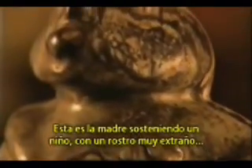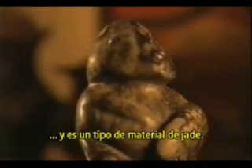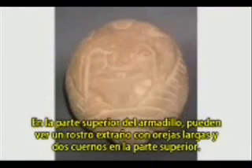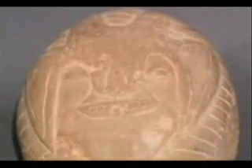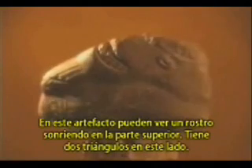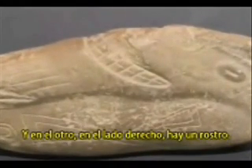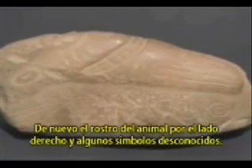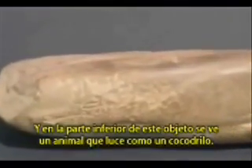This is the mother holding a child — a very strange face — and it's a kind of jade material. This is another stone from Colombia showing an armadillo; on top of the armadillo you can see a strange face with long ears and two horns on top. On this artifact you can see a smiling face on top, two triangles on one side, and on the other side an animal face with some unknown symbols. On the bottom of this object you see an animal that looks like a crocodile.